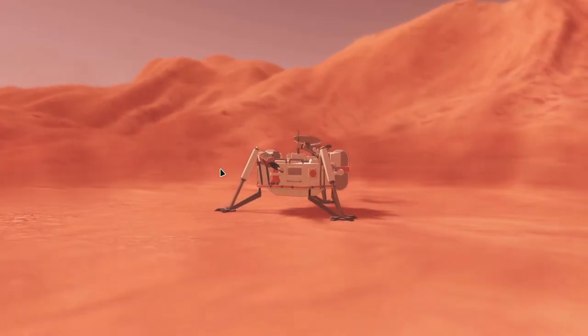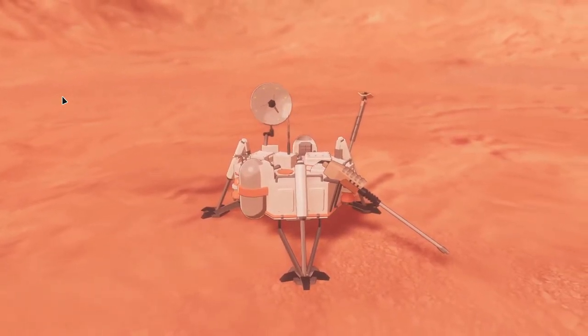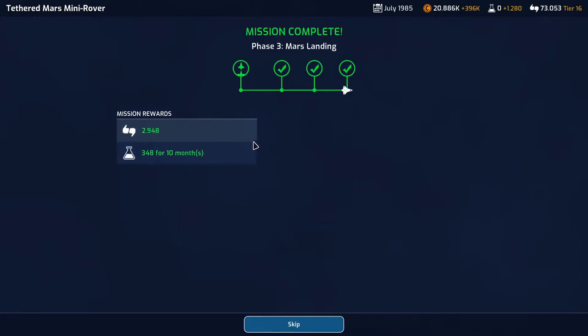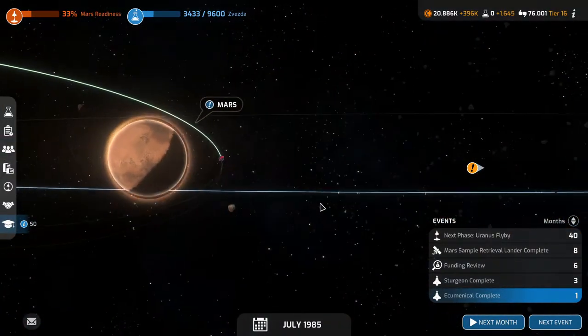Very cool, very very cool. I like it, I like it a lot. Almost 3,000 support and 348 science for 10 months — not bad. Dinky Bernard is now on Mars. We have a request mission here: Jovian small moon survey.